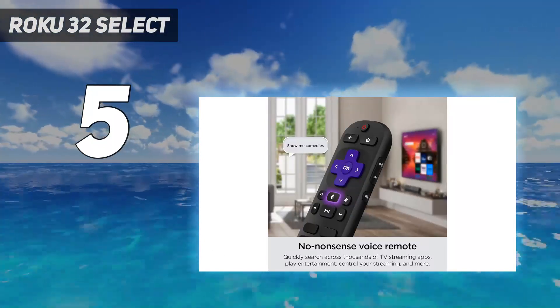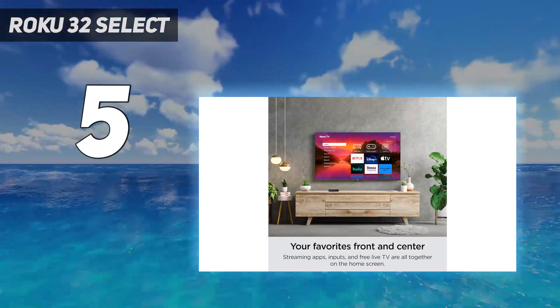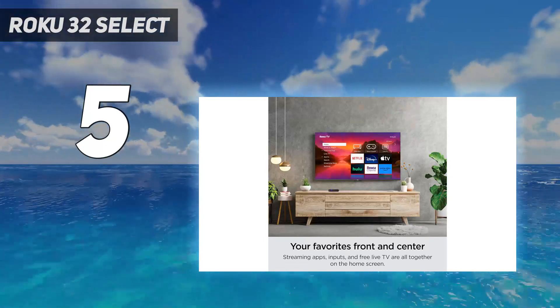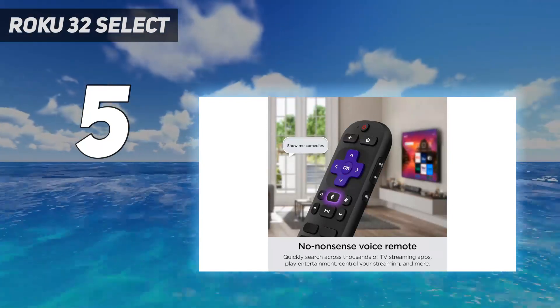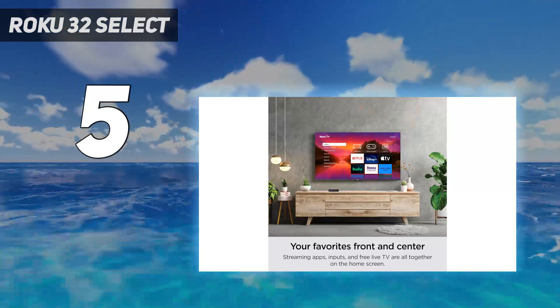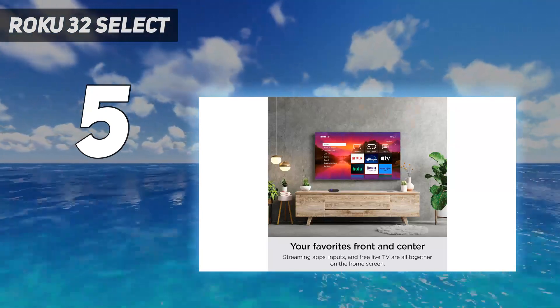Its contrast is okay, especially for a TV at this price point, so it looks adequate in a dark room even without local dimming. That's a good thing since the TV doesn't get bright enough in HDR for rooms with lots of light, even with its decent reflection handling. It's bright enough for moderately lit rooms, though.